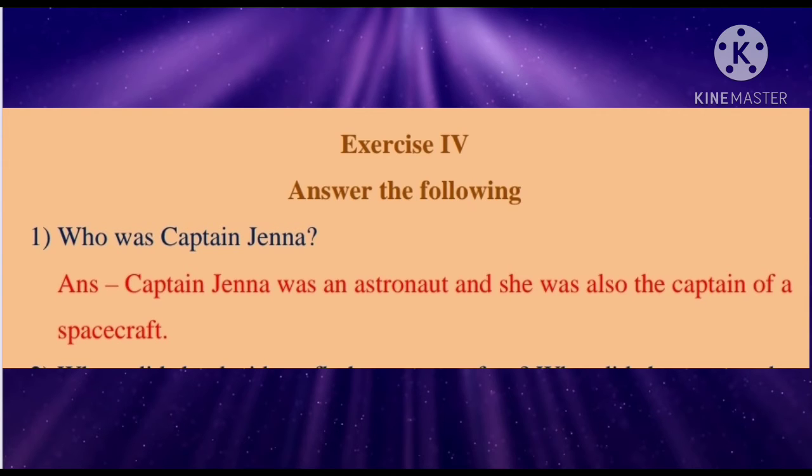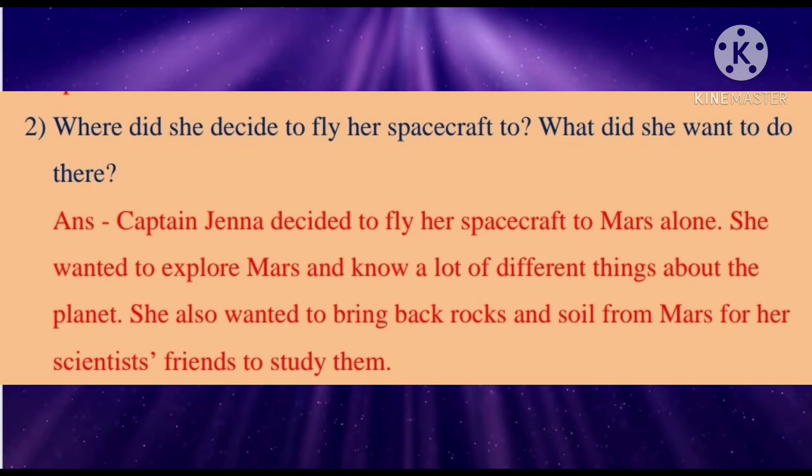Second: Where did she decide to fly her spacecraft to, and what did she want to do there? Answer: Captain Jenna decided to fly her spacecraft to Mars. She wanted to explore Mars and know a lot of different things about the planet. She also wanted to bring back rocks and soil from Mars for her scientist friends to study them.